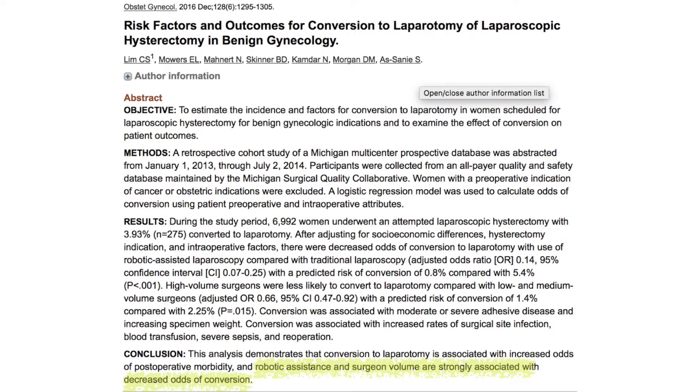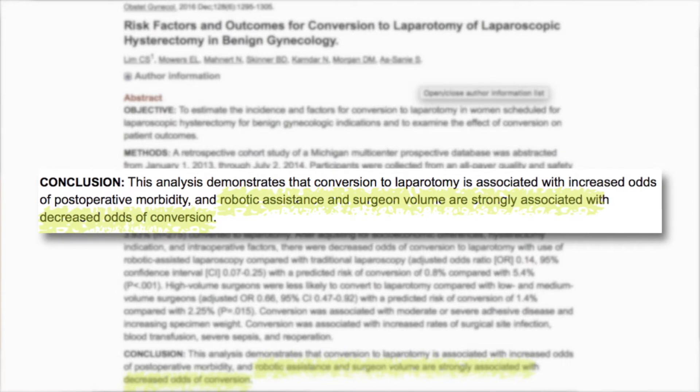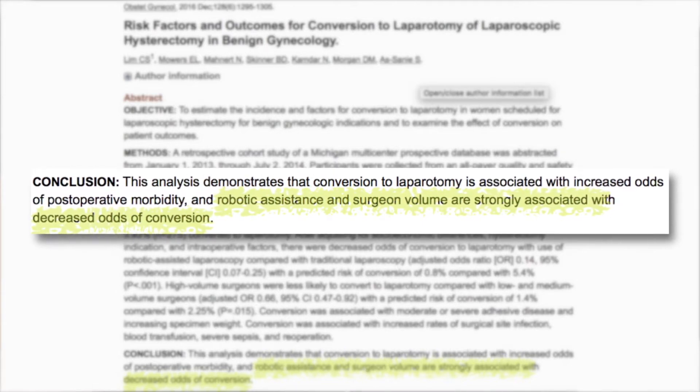In fact, there's high quality evidence research showing that patients are more likely to end up with an open incision if the surgery is done laparoscopically as opposed to using the robot. So it basically empowers surgeons to provide more patients with a minimally invasive outcome when that was the intention from the beginning.